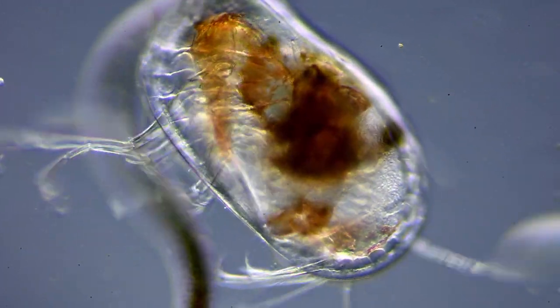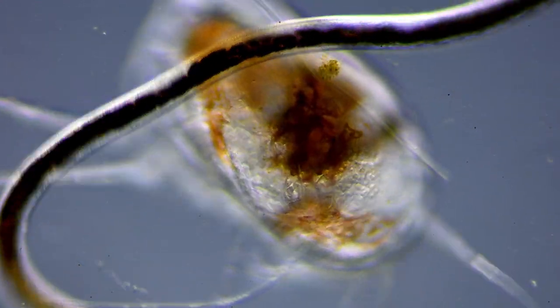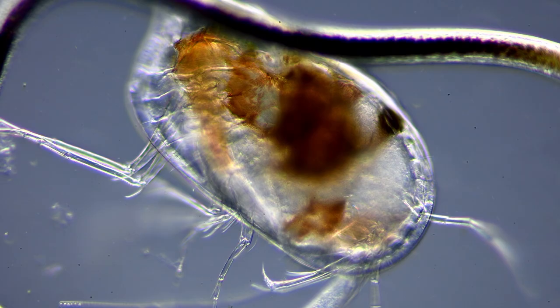And if that isn't weird enough, their sperm cells are 6 times longer than their entire body, and therefore need to be coiled up inside the body until they are needed.